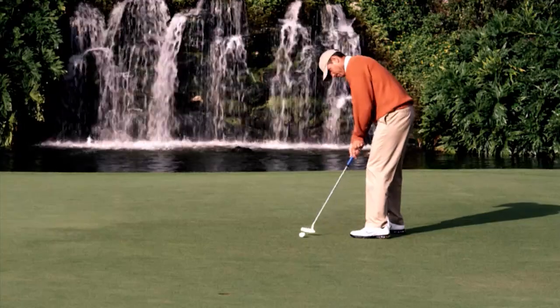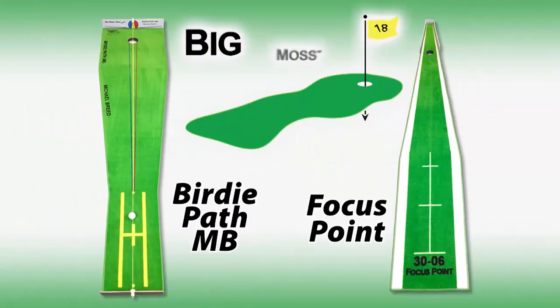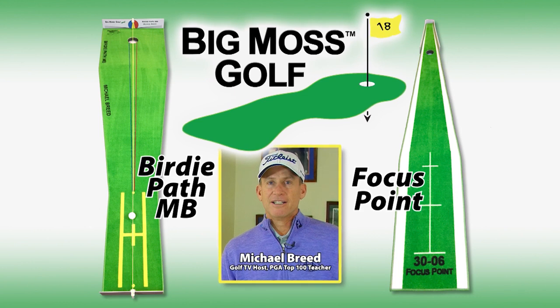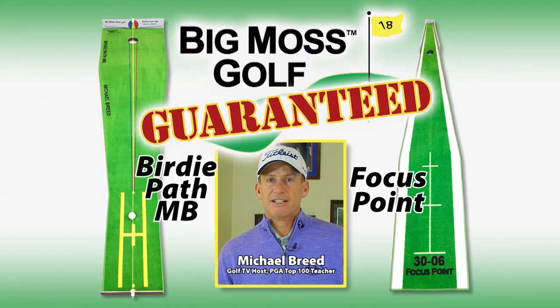When it comes to putting, golf is a game of inches. Now you can putt with the confidence of a pro. Introducing Big Moss Golf's all-new Birdie Path MB and the Focus Point — designed with Golf Pro TV host Michael Breed, these training greens will give you a repeatable, reliable, and accurate putting stroke guaranteed.